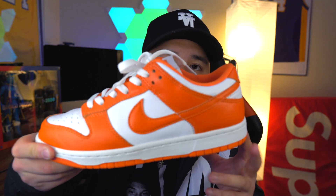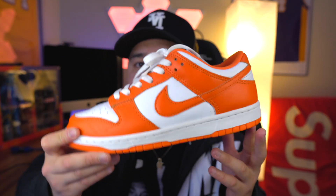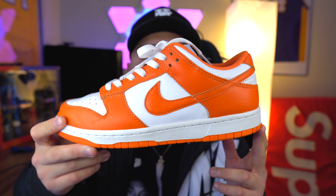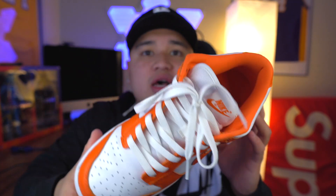Going on to the next is another Dunk Low — the Syracuse colorway — one of my favorite shoes of last year 2020. I definitely wore these heavily. I was glad I caught this for $240 on GOAT, and now they're going for like five to six hundred dollars on GOAT and StockX. Very blessed.